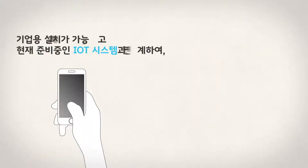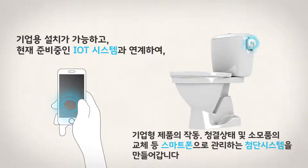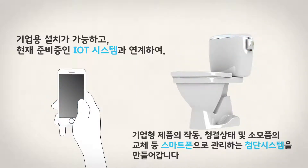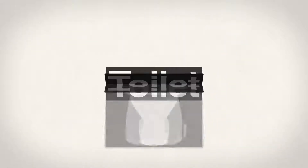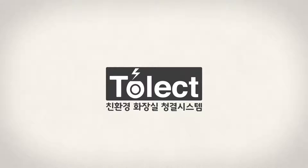Connect to an IoT system. You can manage and monitor your Tolect from anywhere using your smartphone in the near future. The newest paradigm for toilet cleaning starts with not toilet, but Tolect — an environmentally friendly bathroom cleaning system.